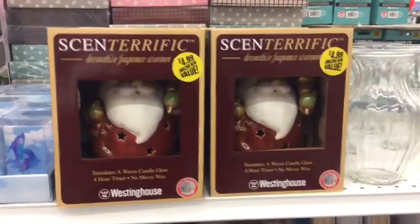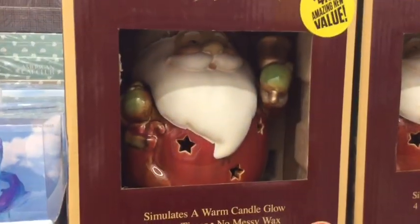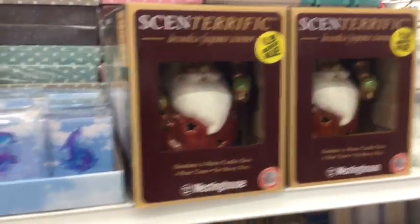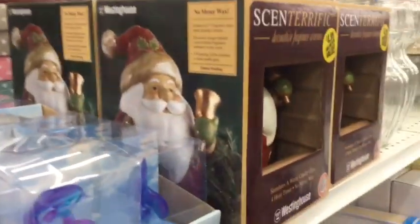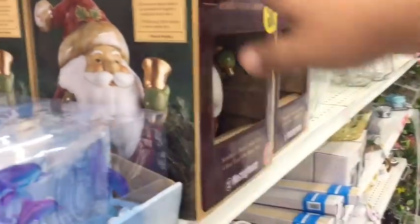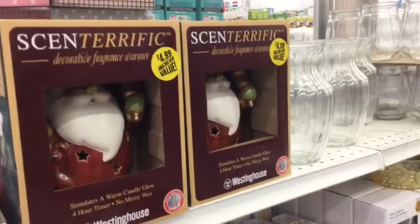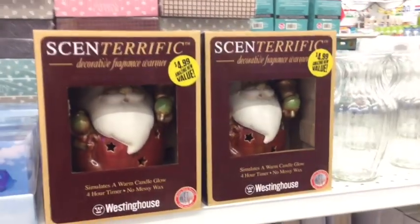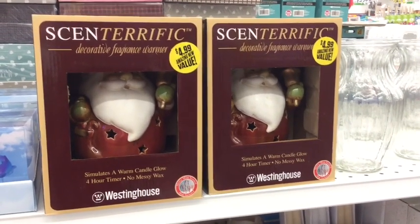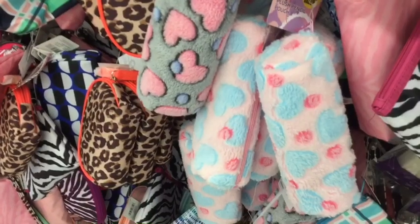I think I just spotted my first official Christmas item of the year here at the 99 Cent Only Store! It is a decorative fragrance warmer and it's Santa — oh, it's so cute, and it's only $4.99. As a quick reminder, if you haven't checked out Couponing for Causes' corporate 99 Cent Only Store Christmas preview, definitely check it out — I will link it down below.